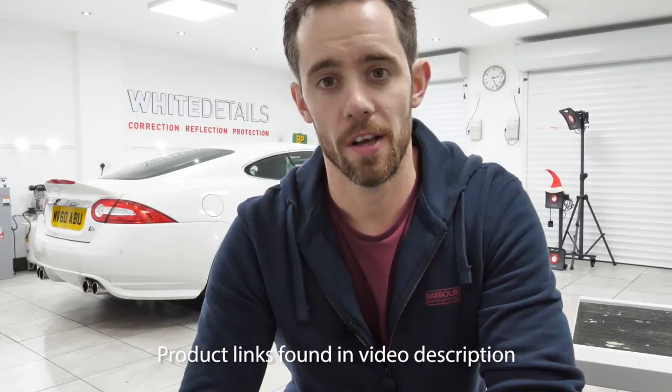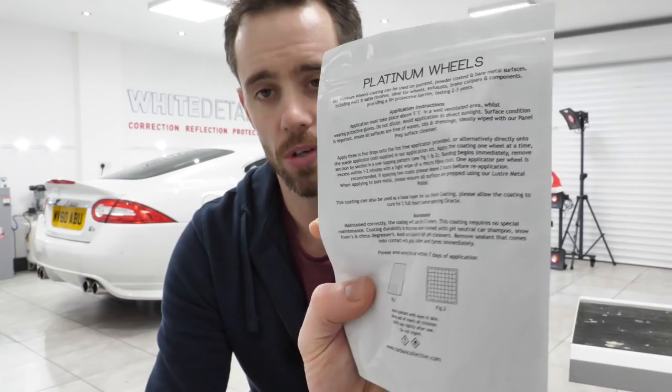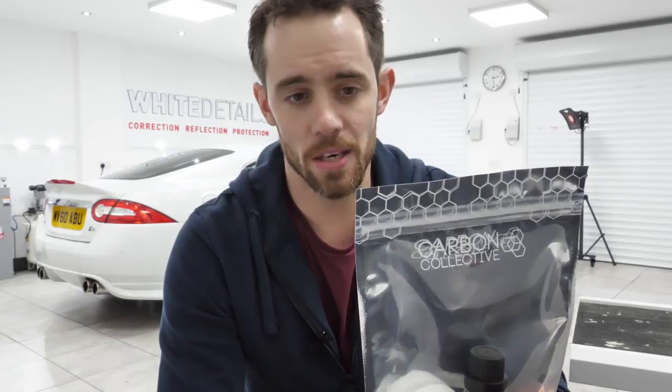Number 8: Carbon Collective Platinum Wheels. Extremely easy to apply — comes in a package with full directions on the rear and applicators included. Durability: you should see two to three years depending on the vehicle's usage, its condition, and its maintenance regime. It's safe to use on all wheel surfaces. Platinum Wheels coating can be used on painted, powder-coated, and bare metal surfaces including matte and satin finishes — ideal for wheels, exhaust components, and brake callipers.